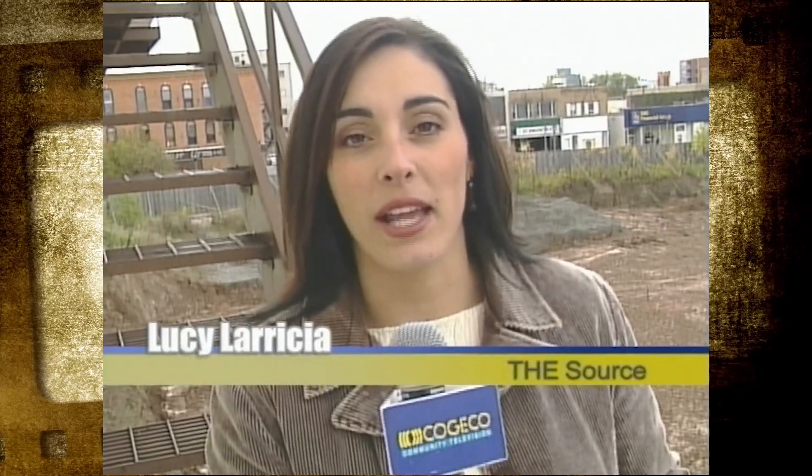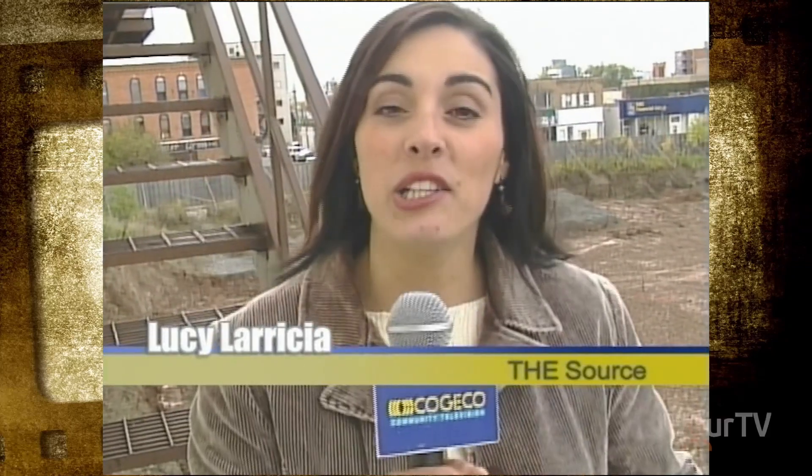Today we're in Welland where a long-awaited project is finally set to get underway. Now this pit behind me may not look like much, but in two years' time, it's going to be the site of Welland's new civic square.